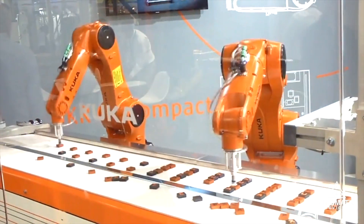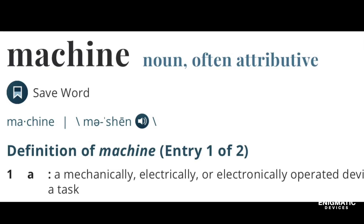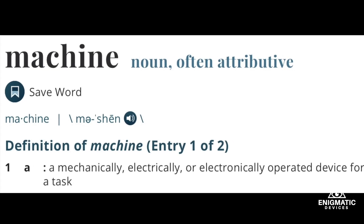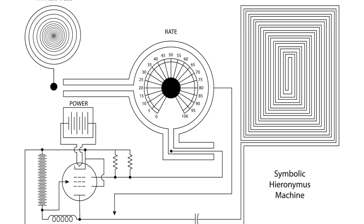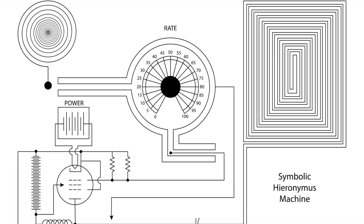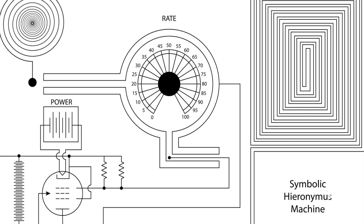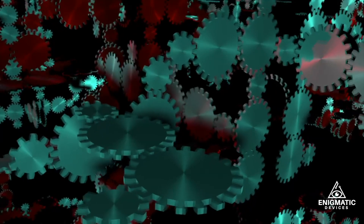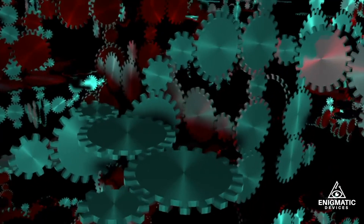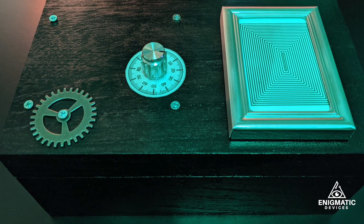You encounter them every day, but have you ever stopped to think about what makes a machine a machine? Merriam-Webster defines a machine as a mechanically, electrically, or electronically operated device for performing a task. But consider for a moment a device that has no parts or power source, and whose function is defined with just lines and symbols. If it somehow amazingly and miraculously manages to work, can it still be considered a machine? This is the odd story of just such a device.